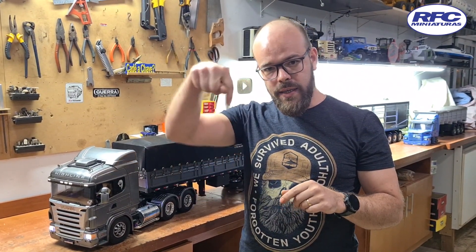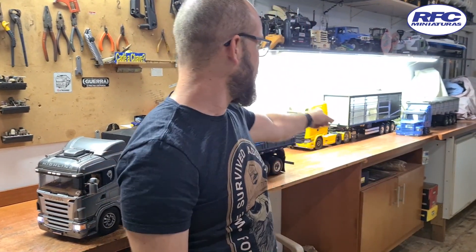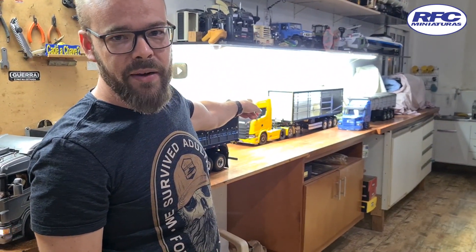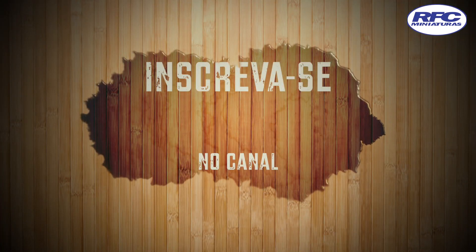Beleza, então é isso aí. Tudo de bom, fica todo mundo com Deus. Quem não é inscrito, se inscreva no canal e ative o sininho para receber notificações quando a gente lançar novos vídeos. O próximo provavelmente vai ser o amarelão, que está quase pronto mas ainda faltam os detalhes. Esse não é da rifa, é de cliente. Um abraço e tudo de bom!